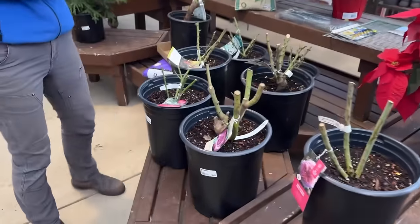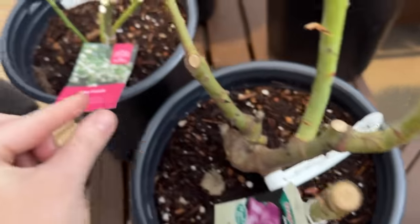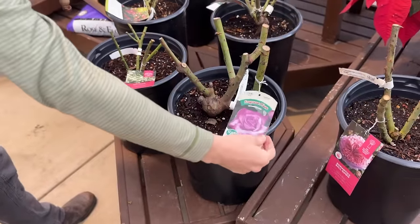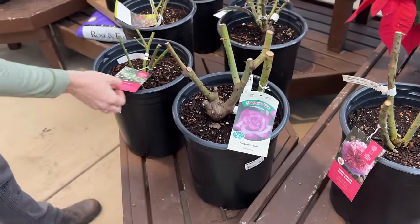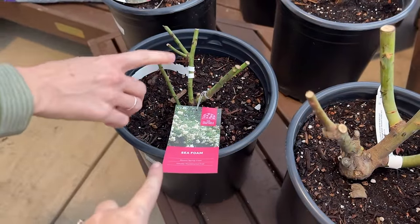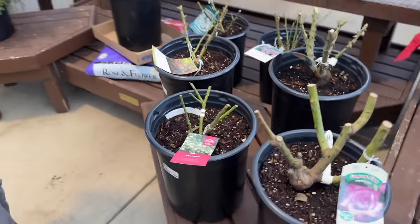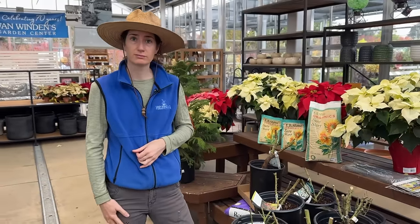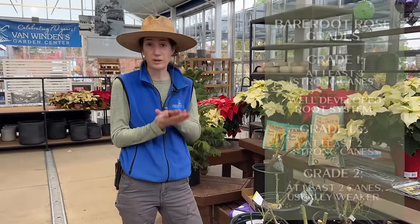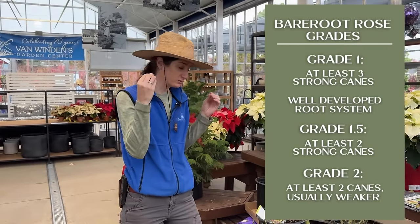When picking the best ones, you look at the vase shape. The difference in cane size between these two is because one is a classic hybrid tea — Fragrant Plum — and the other, Seafoam, is a shrub rose on its own root that will grow much bushier. At Van Winden's they strive to carry grade one roses: thick canes, at least three of them, and a very robust root system.